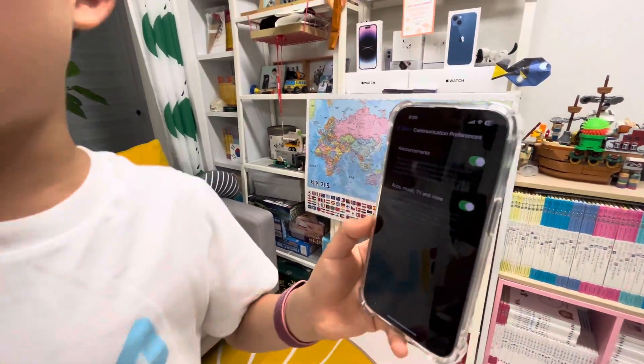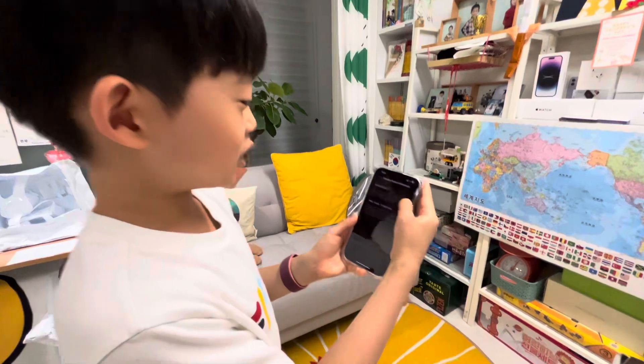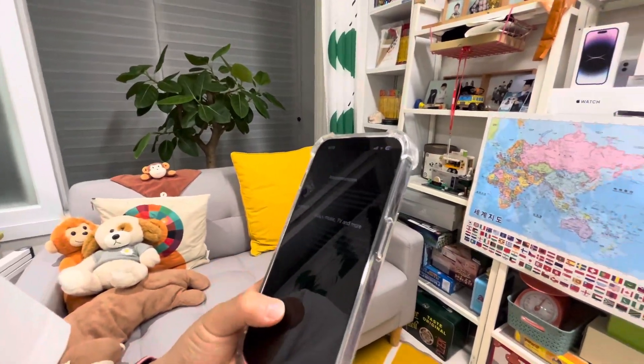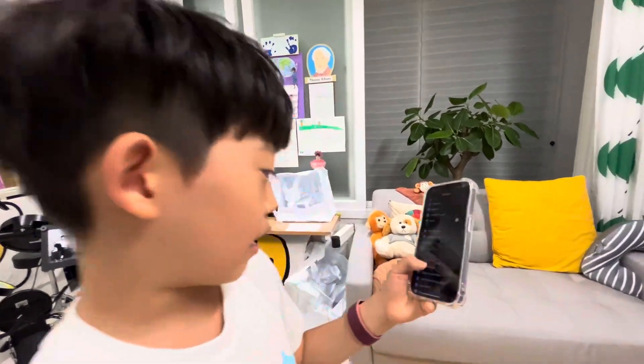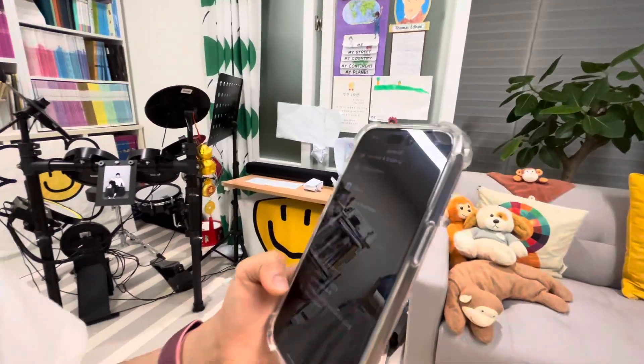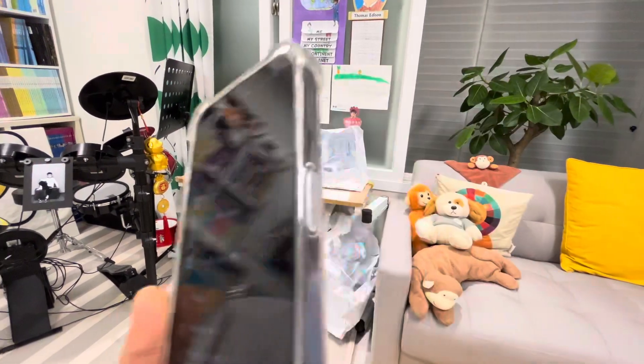There are announcements for Apple Music, TV, and more — these are all just spam. You want to turn them all off because you don't need Apple sending you that stuff. Now scroll down and make sure you don't have any weird devices connected.